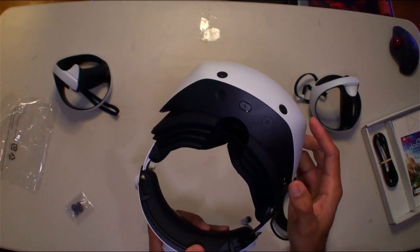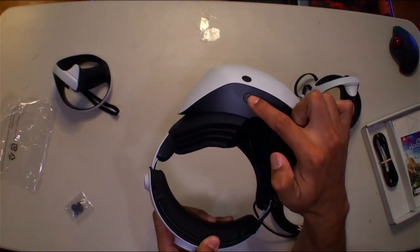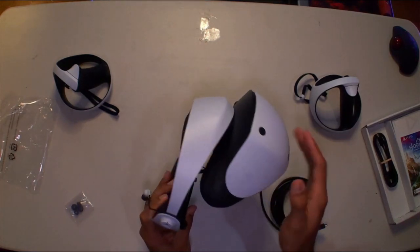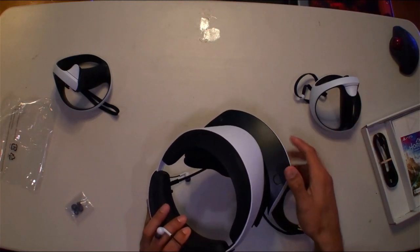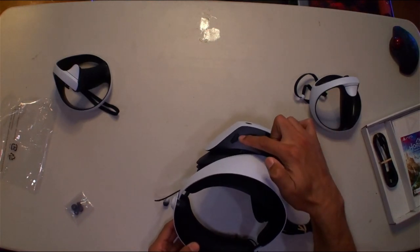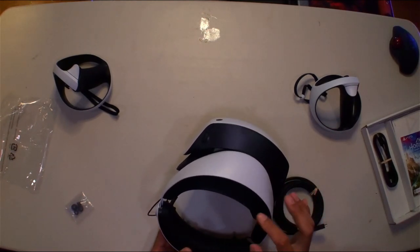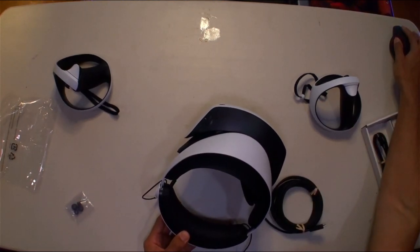There are some buttons on the bottom. The middle one is the power button, the next one is the pass-through button, and I think the third might be a microphone. I like the PlayStation symbol on the side — that's your locking mechanism to adjust forward and back. And there's a little dial that moves the lenses in and out depending on your face shape and eye width.